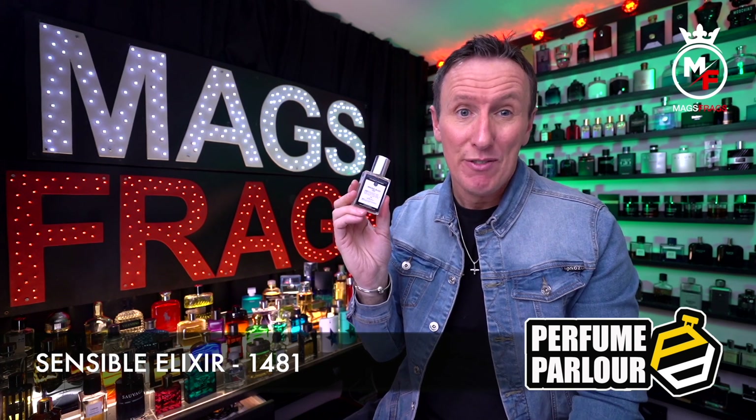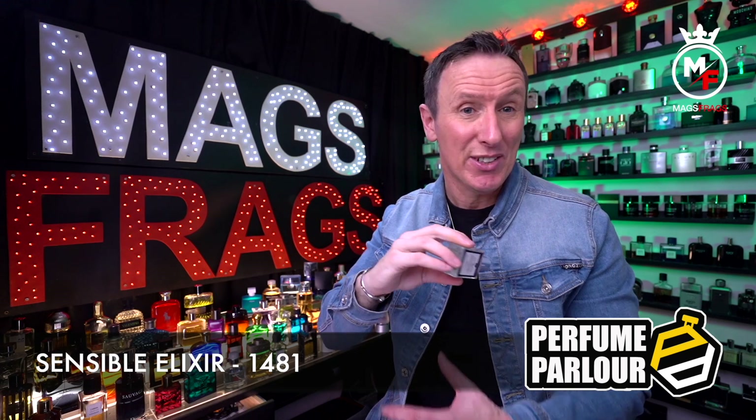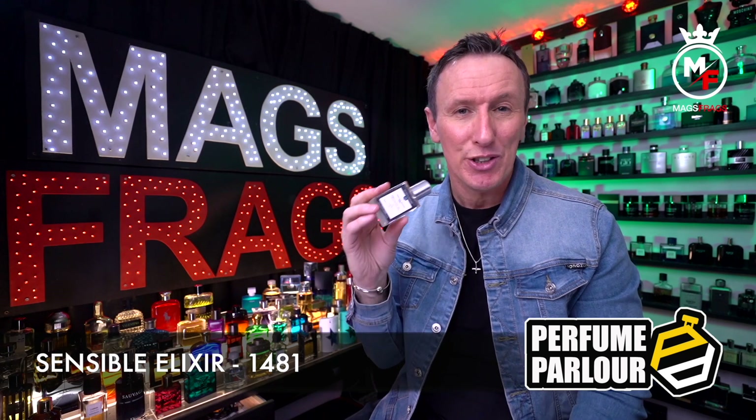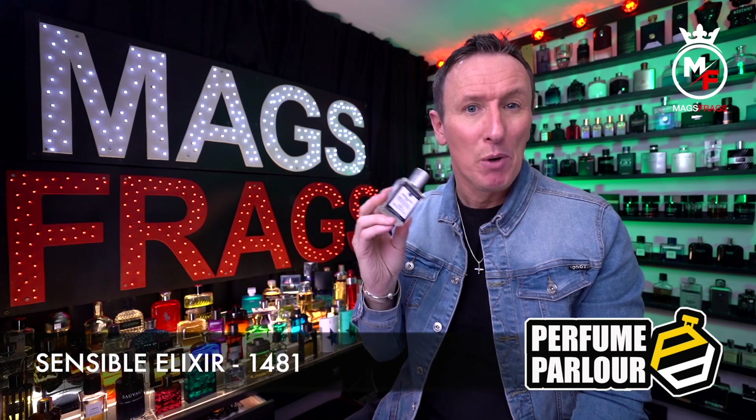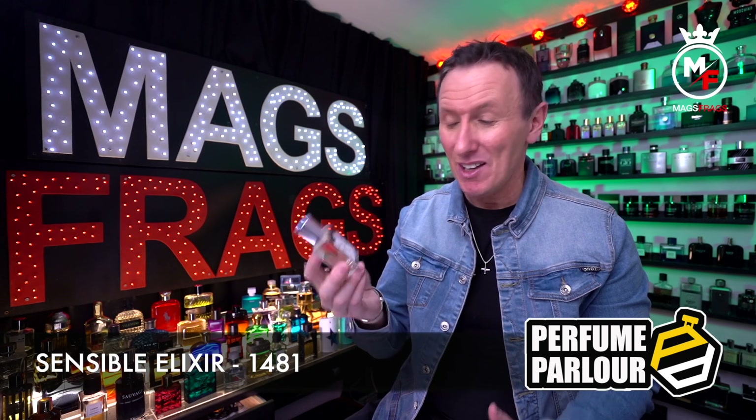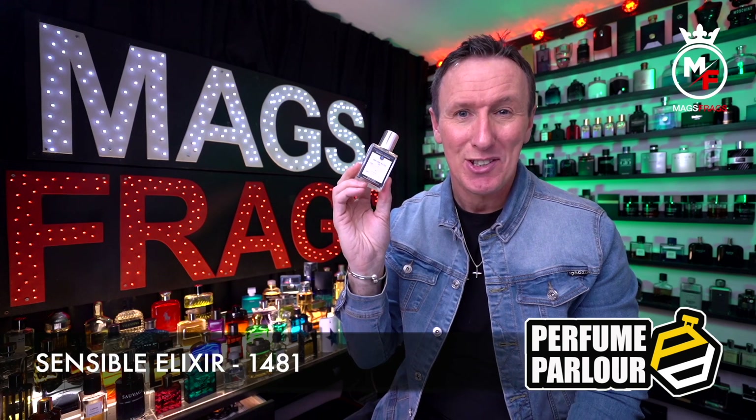Sauvage Elixir isn't going to be for everyone, especially if you're expecting something that resembles the other flankers in the Dior Sauvage line, but if you're bored with those flankers maybe this one might just scratch your itch.